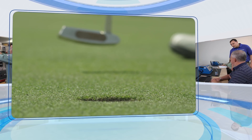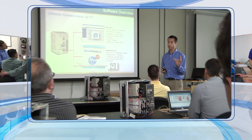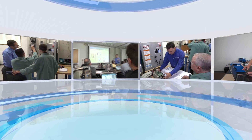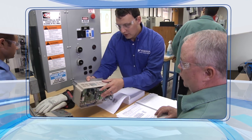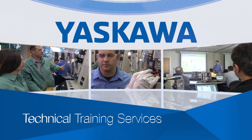It's true in golf, and it's true when it comes to Yaskawa products. Only professional training can give you the kind of instruction that lets you achieve your full potential. Yaskawa technical training — think of it as coaching that brings out your peak performance.